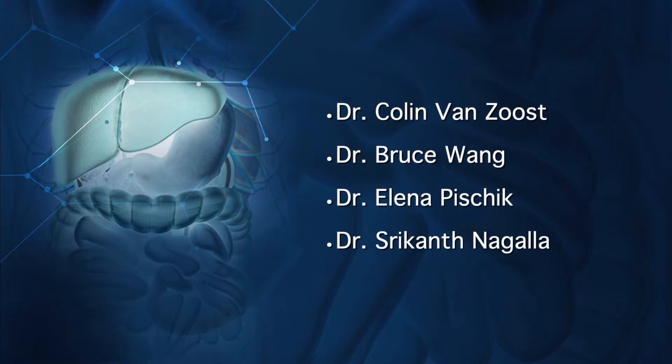My name's Amy Simon, and I'm here today with Dr. Colin Van Zust, Dr. Bruce Wang, Dr. Alaina Pischik, and Dr. Sri Nagala. We're talking today about how to diagnose patients with acute hepatic porphyria, or AHP, which in some instances can take as long as 15 years to make a proper diagnosis.